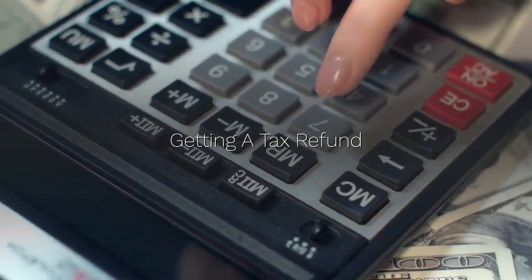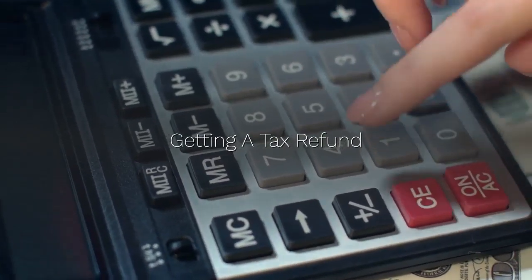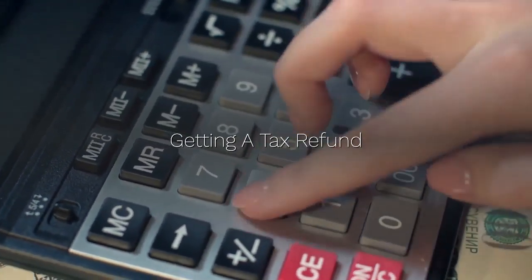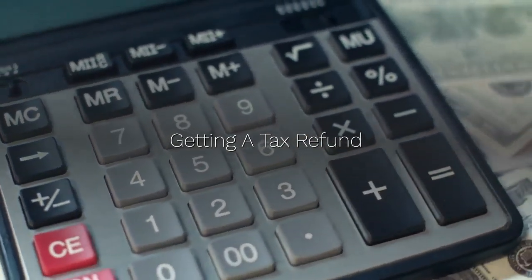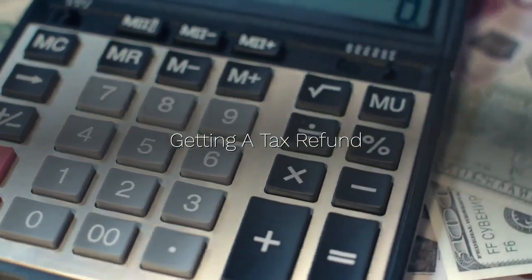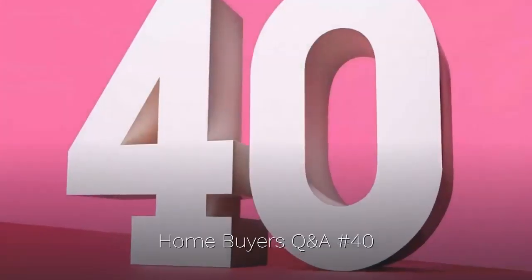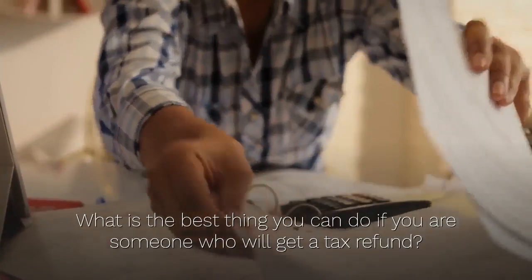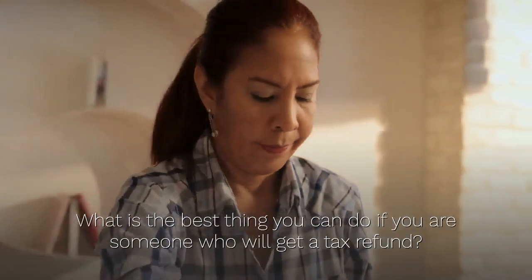Hey everybody, this is Roberta Eastman from Homebuyers Inventory. Thank you for joining us for one of our Q&As. We are on Homebuyers Q&A number 40, and it is about getting your tax refund and using that for something that will last you and your family a lifetime. The question is: what is the best thing you can do if you are someone who will get a tax refund?